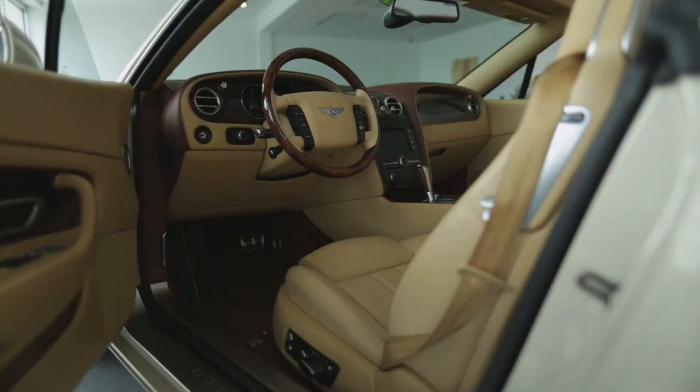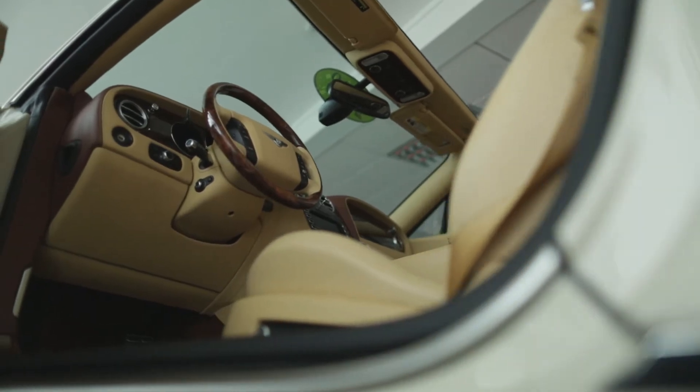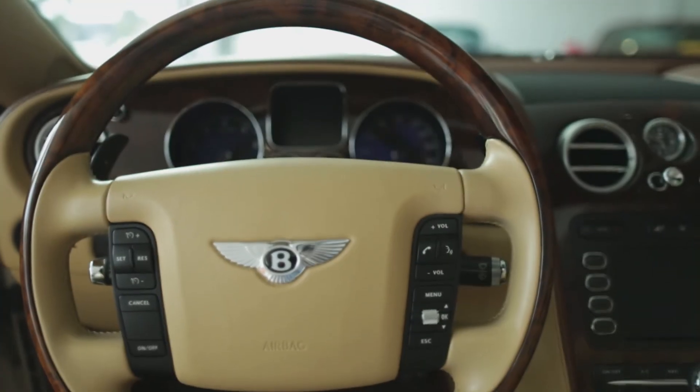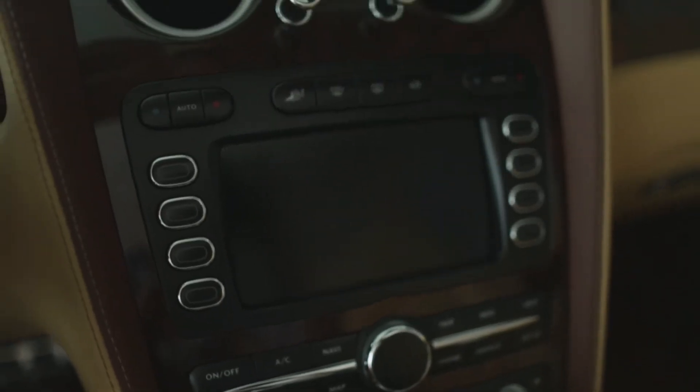Once you open the door on this GTC, you're going to appreciate the well-preserved condition of the interior. The interior is finished in a tan with a chocolate secondary hide with deviated stitching. The car has the wood wheel to match the extended veneers, satellite radio, and massaging seats.